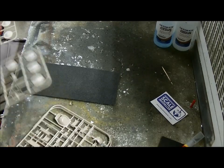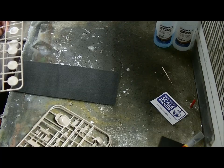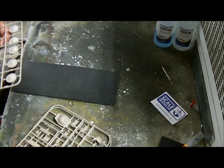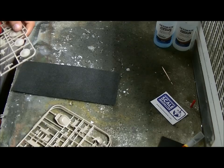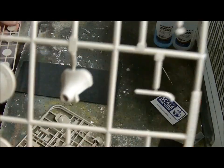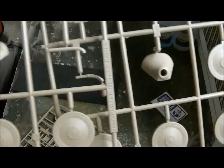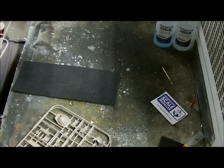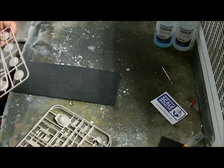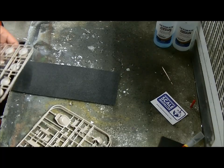We've got these - actually not the same sprue. There's a slightly different gun mantlet - this is the early version, it says on the sprue so I'm guessing. And this is the normal one. You can see there is some difference between the rings, so you have to be careful which one you pick.